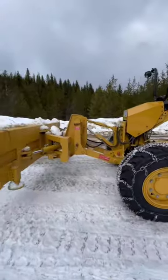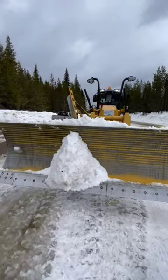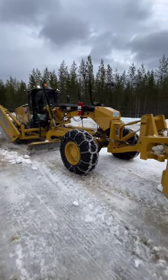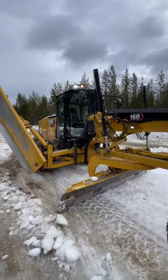The surrounding environment is snowy, indicating the grader is likely used for snow removal or road maintenance in cold, snowy conditions. The grader appears to be a heavy-duty piece of construction equipment designed for creating flat surfaces. The presence of snow chains suggests it operates in icy or snowy conditions, providing extra traction.